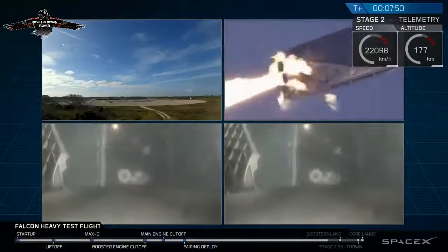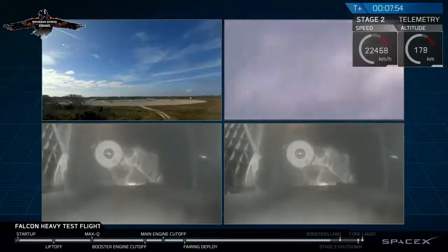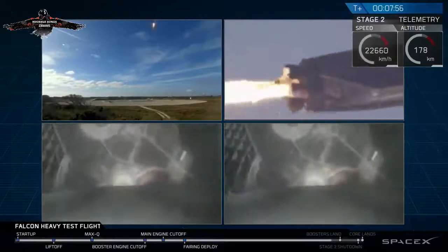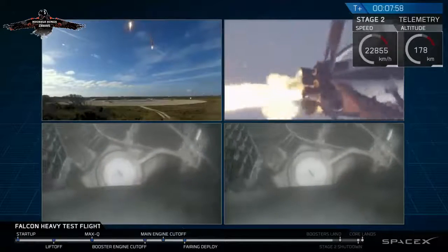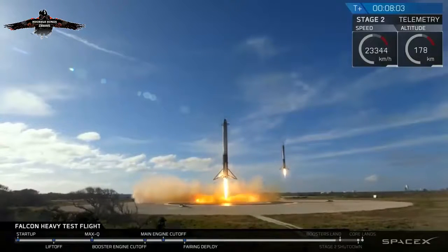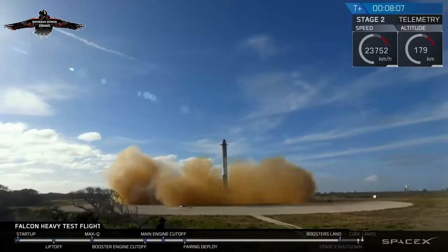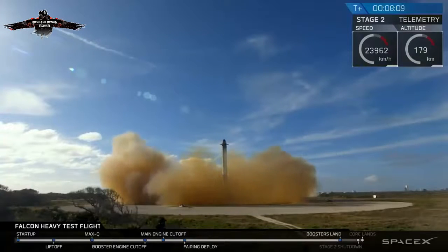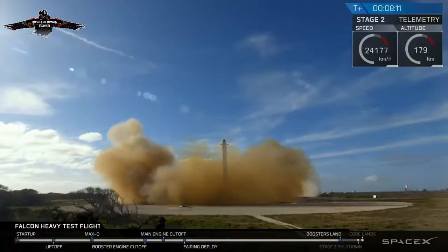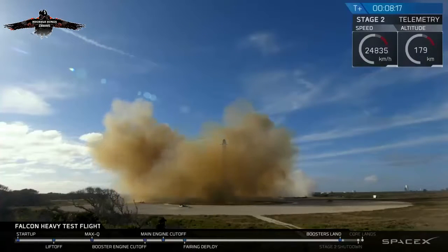Landing burn has started. Both boosters looking to be on track towards their respective landing zones. Side boosters' landing burns have started. Side boosters' landing legs have deployed. And the Falcons have landed! LZ-1, LZ-2 — both side boosters have touched down.